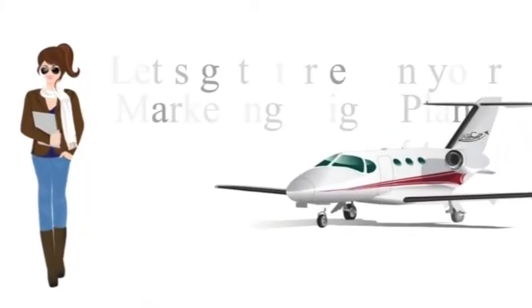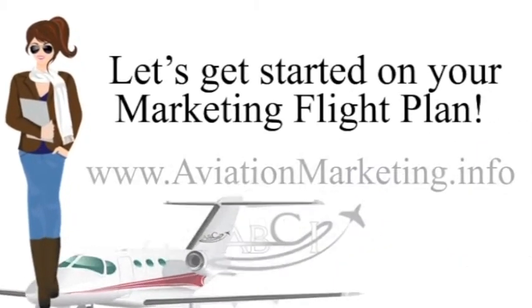Either way, whether or not you decide to work with ABCI moving forward, you'll find that the marketing recommendations will be really valuable to your company. We look forward to hearing more about your company and about how we can help.